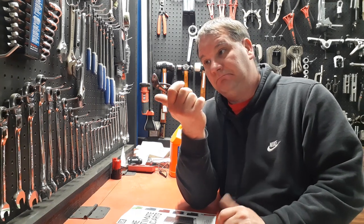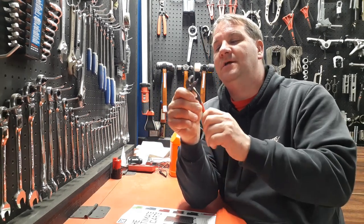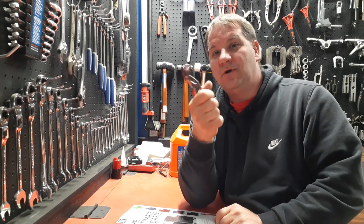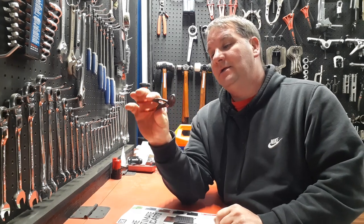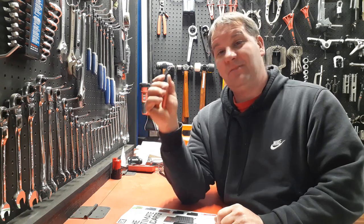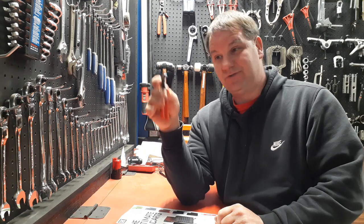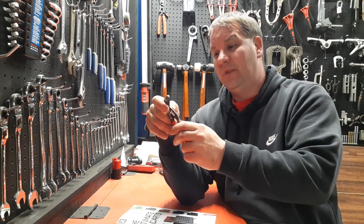There's a guy at my work - I probably said this in another video - he keeps these in his pocket at all times. Whenever I go to him and ask for a pair of pliers, he'll pull these right out of his pocket. He's one of our mechanics and I'm like, man, I gotta get me a pair of them. Well I ran into the Snap-on guy today and he had them on his truck.